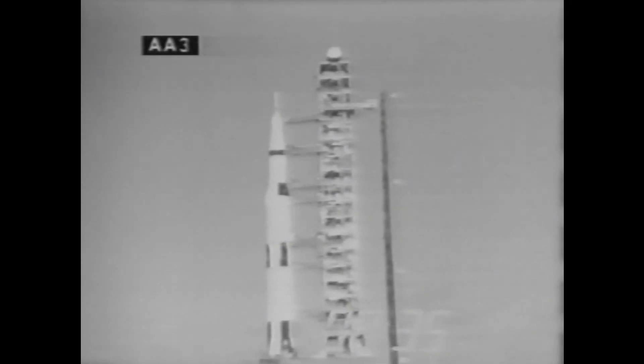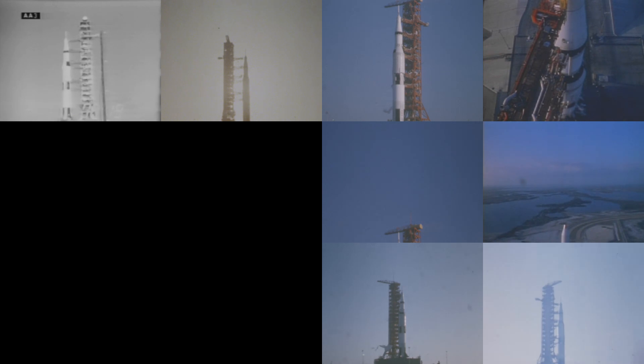T-minus 35. T-minus 30 seconds and counting. Number one swing arm now being retracted from the Saturn V vehicle. 25 seconds and counting. T-minus 20, still counting at this time.